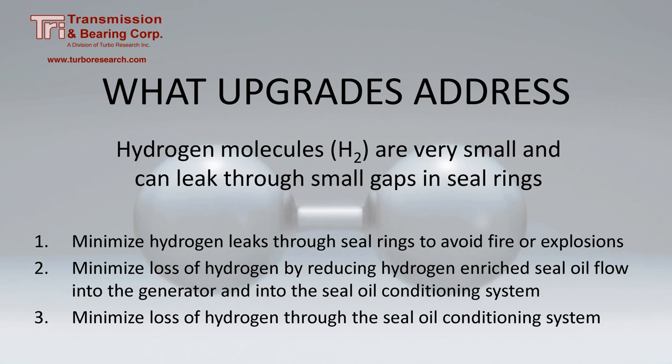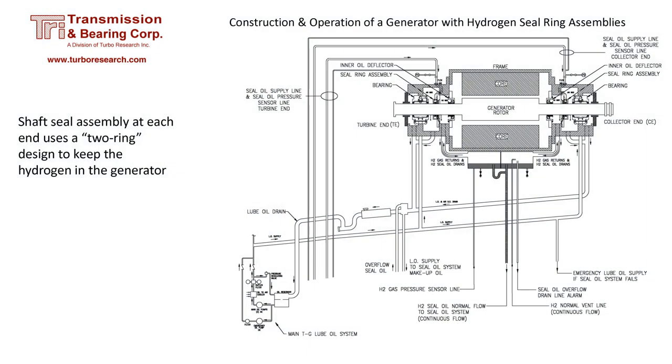Generator upgrades can reduce these leaks, thus improving safety and reducing hydrogen losses into the seal oil conditioning system. A typical hydrogen-cooled generator has at each end a bearing, a hydrogen seal, and an inner oil deflector. Each end also has two hydrogen lines. One of these lines is a sensor line that has no flow — the pressure in this line provides feedback to the oil conditioning system.